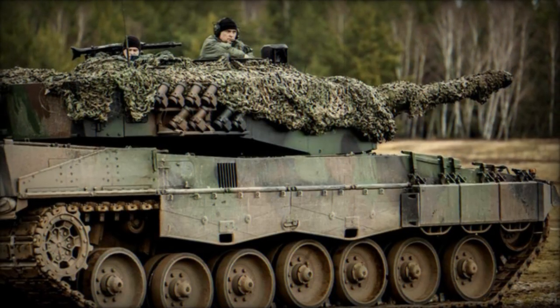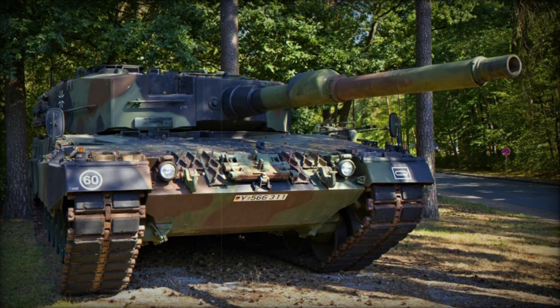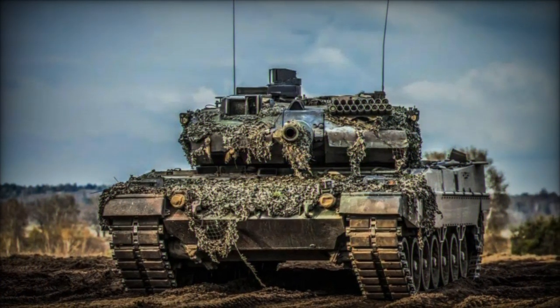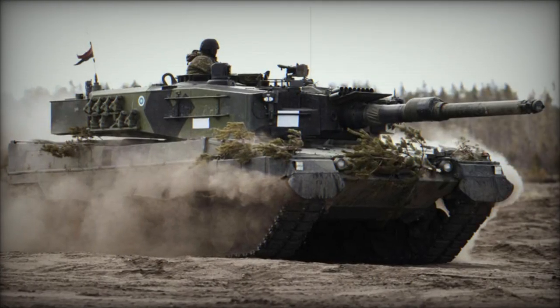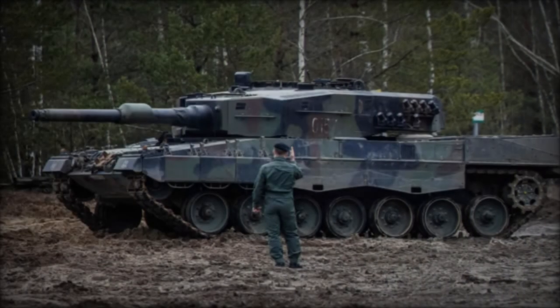In response to battlefield requirements, Ukraine has begun equipping its Leopard 2A6 tanks with specialized anti-RPG (rocket-propelled grenade) grids. These grids, integrated into the tank's existing armor, function by detonating incoming RPGs before they reach the main armor body, significantly reducing potential damage from such attacks. This adaptation underscores Ukraine's innovative approach to asymmetrical warfare, where RPGs often pose a significant threat in close-quarters combat or urban environments.